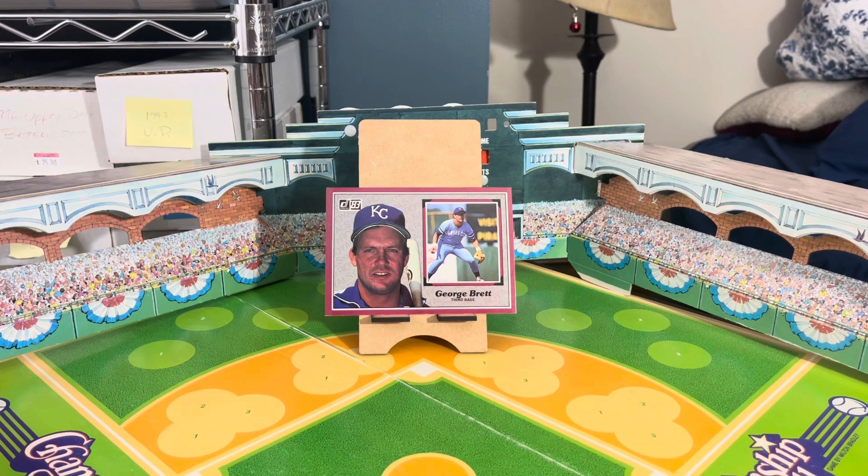Up here in Philly, the big news is that Rhys Hoskins — who was out all last year with a blown-out knee — has signed with the Brewers. There are mixed emotions in Philadelphia: some people think we should have brought him back, but I think we probably wouldn't have signed him anyway because he would have wanted a lot of money. He was good but not great, and there's no room for him on this team anymore. Thanks for the memories, Rhys — we'll always remember you fondly, but it's time to move on. We need pitching.